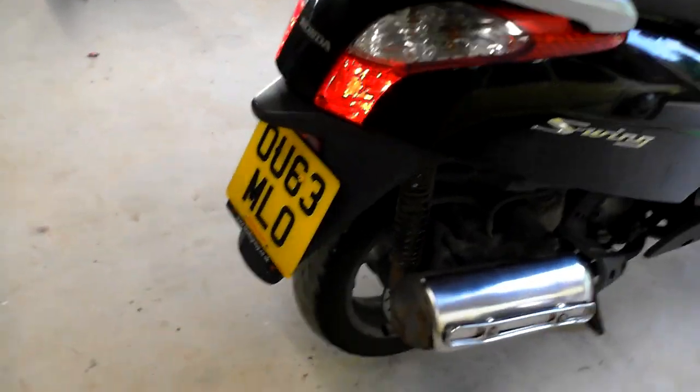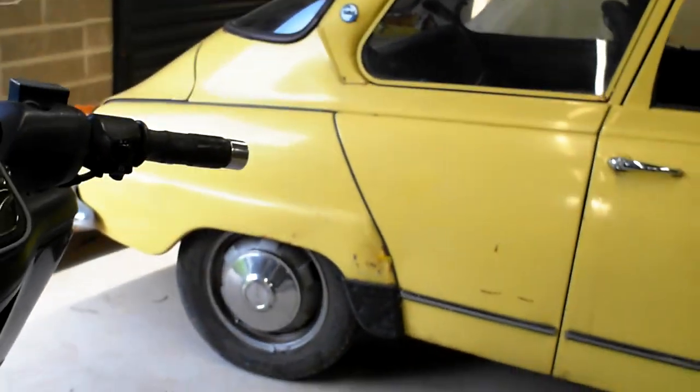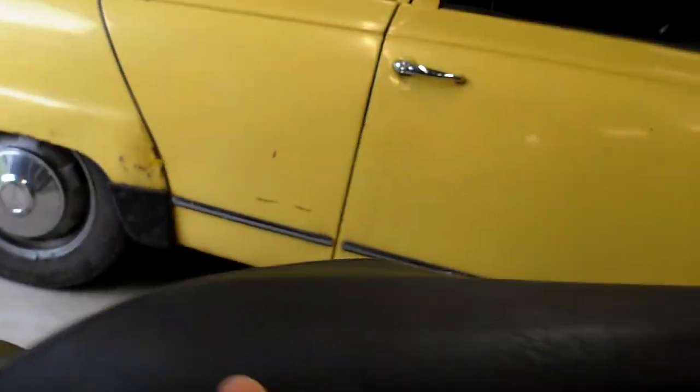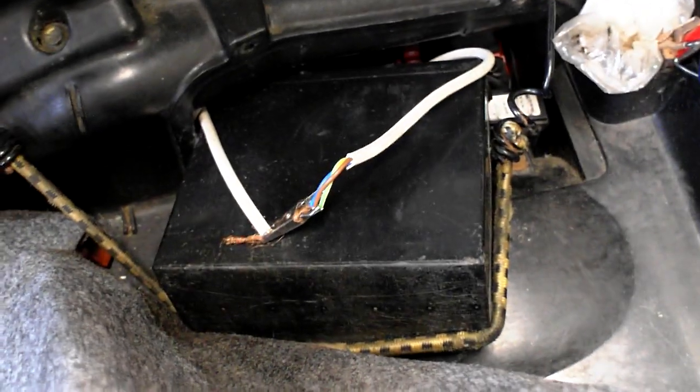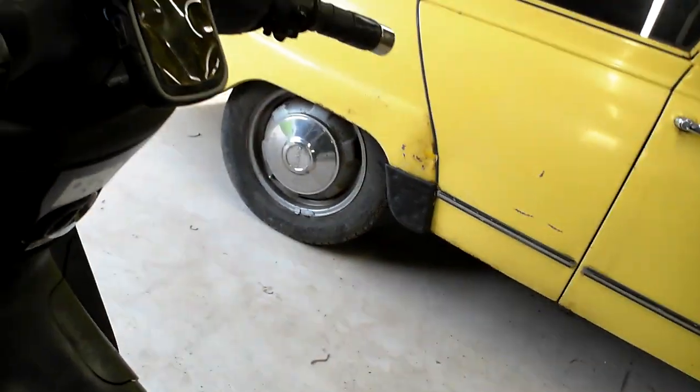It doesn't smoke out the back, even from cold. The seat's got a few rips but it's still comfortable. That bodger for starting it is just bypassing the ignition barrel. Okay, that's about it — thanks for watching, bye bye.